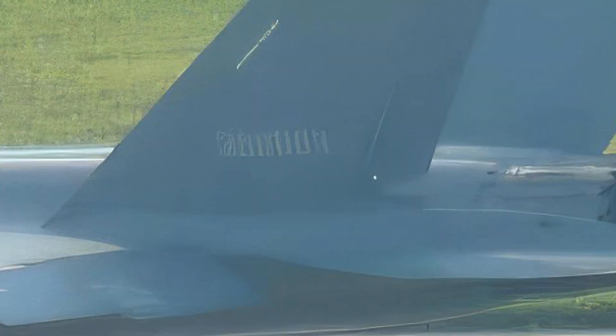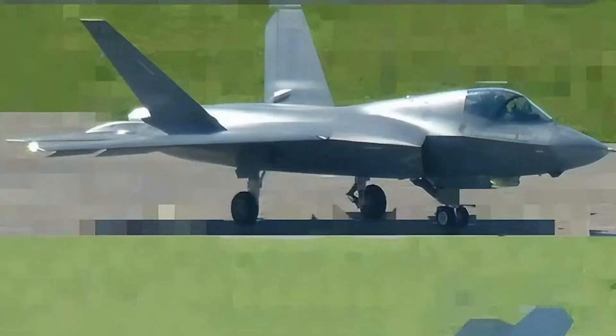After the latest changes, the J-35 seems to have been given a new serial number. However, this particular prototype doesn't have the Chinese Navy insignia, though it may be because the photo was taken before the insignia was added. Having the insignia is an indication that the fighter jet will be handed over to the military.